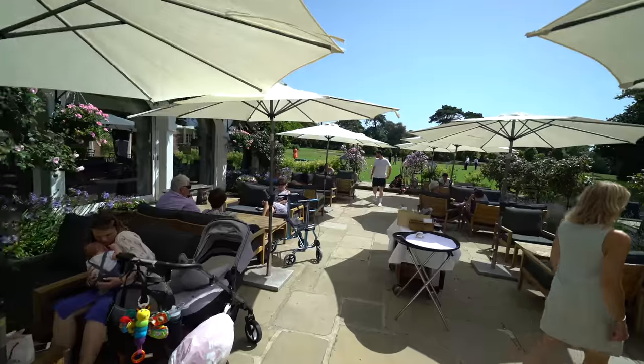I'm now in the main manor house hotel area, and we're going to get some lunch out on the patio here.